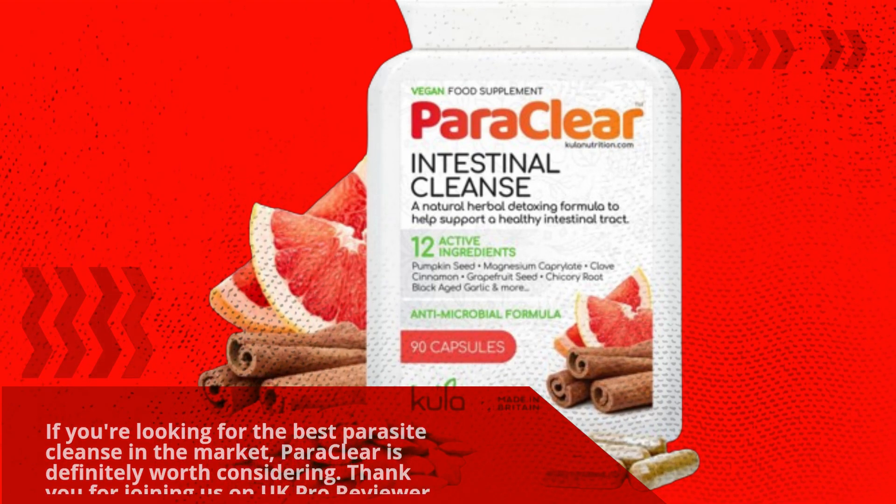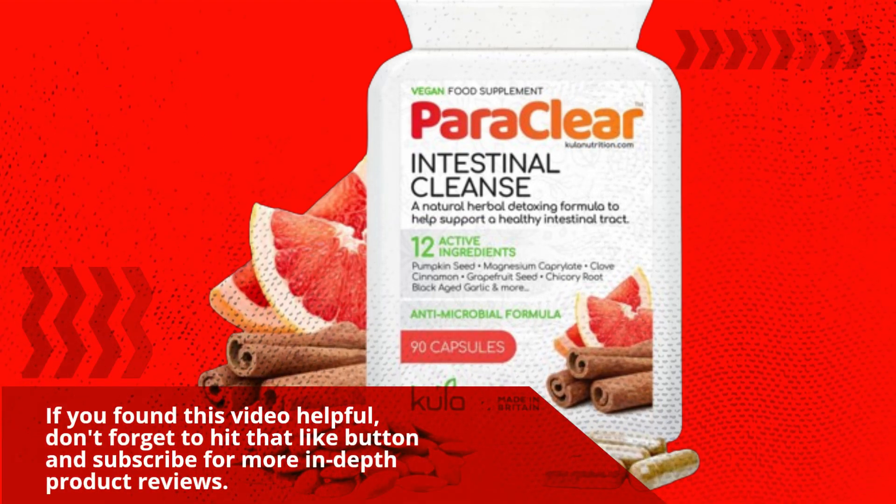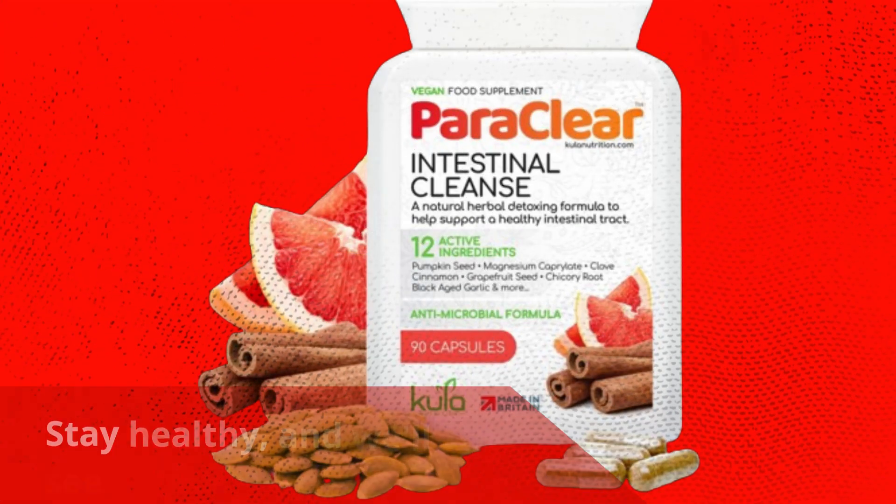Thank you for joining us on UK Pro Reviewer. If you found this video helpful, don't forget to hit that like button and subscribe for more in-depth product reviews. Stay healthy, and we'll see you next time.